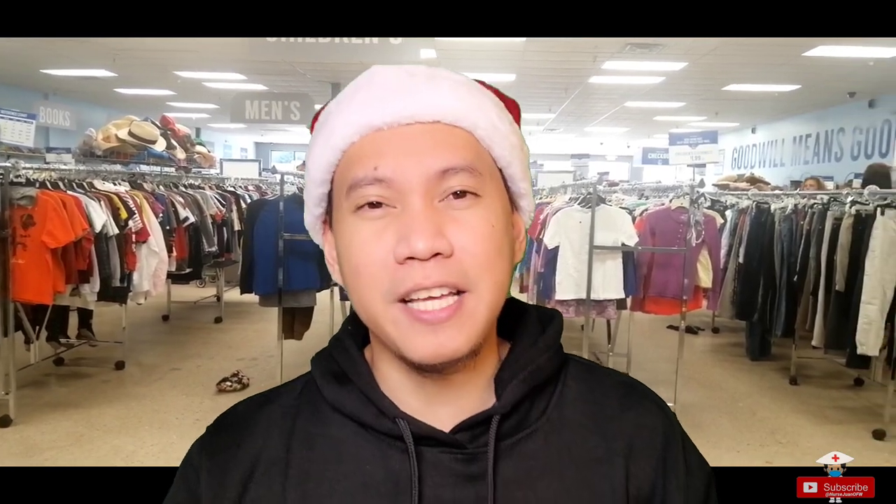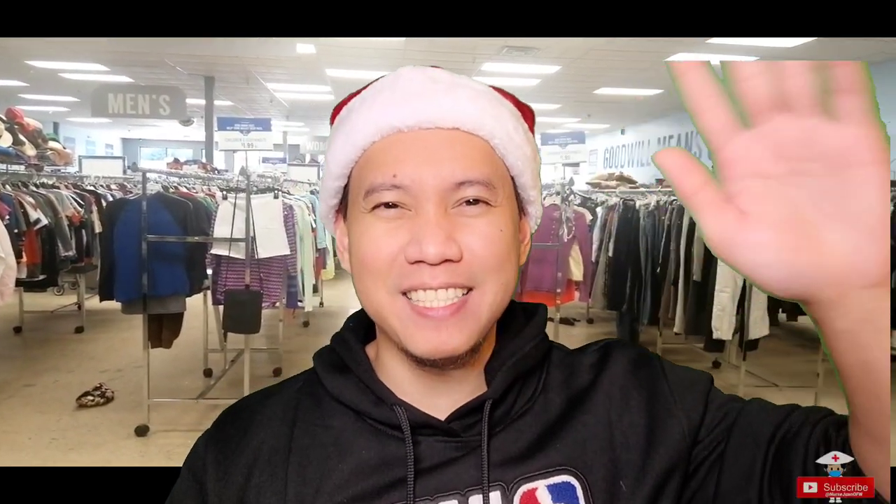Hope you learned something from my video. That's it for my first 60 days here in the United States. If you have any questions or suggestions, please comment down below. Click the subscribe button and share with your friends and relatives. Again, I'm Nurse Juan De La Cruz, your OFW nurse. Thank you, God bless, happy holidays, bye-bye.